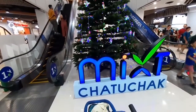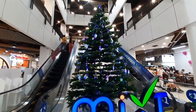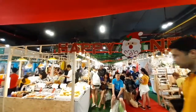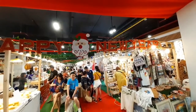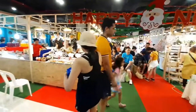Hello and Assalamu Alaikum, welcome to my YouTube channel. Today I have come to visit Chatuchak Mall, which is located in the Chatuchak weekend market. This market is very famous for tourist shopping, and currently New Year and Christmas celebrations are going on inside the mall.